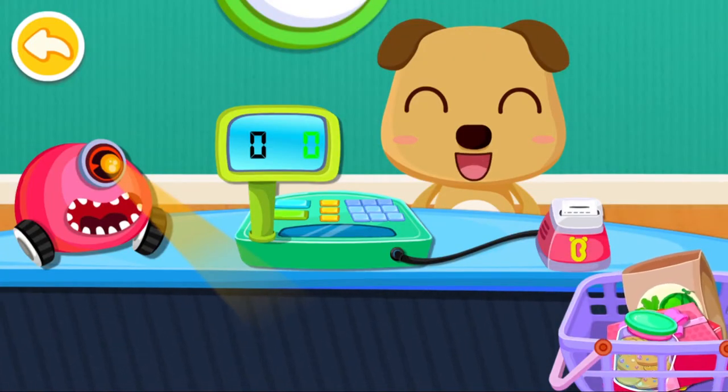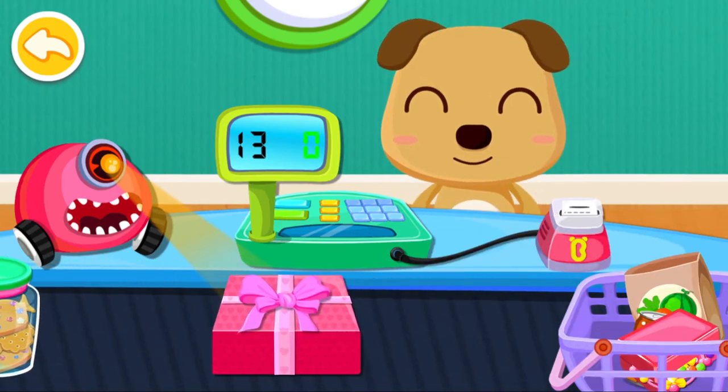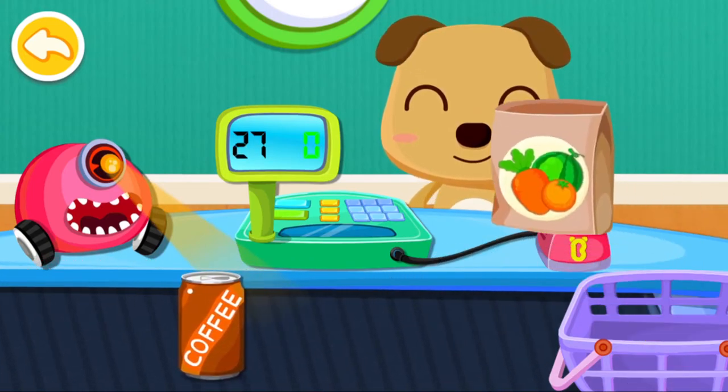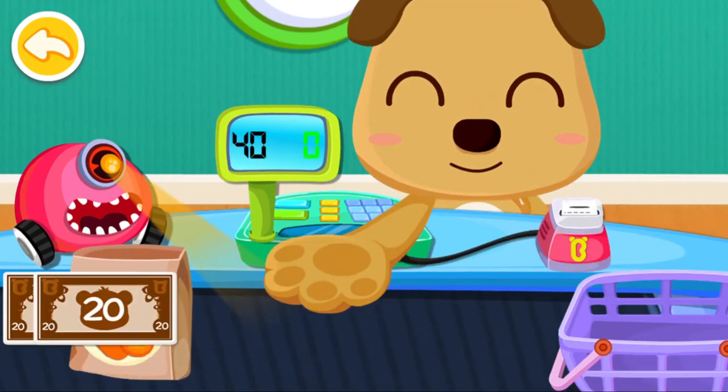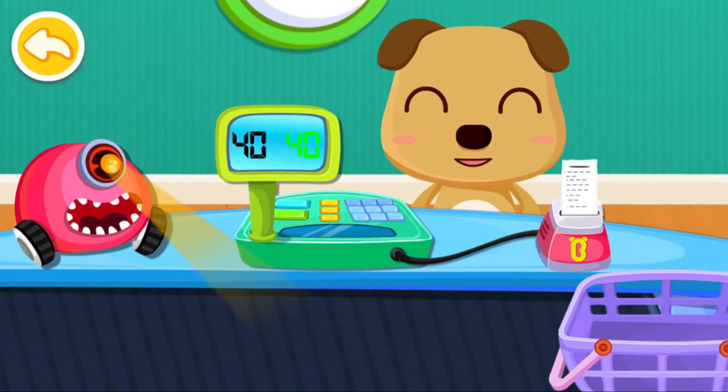Let's see what you have bought: biscuit, cake, jewelry, coffee. Thank you very much.